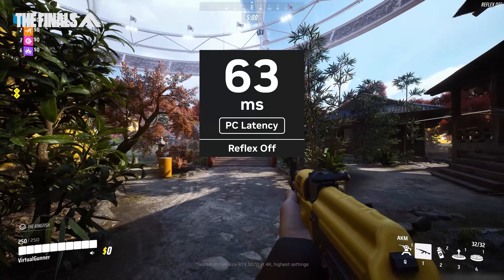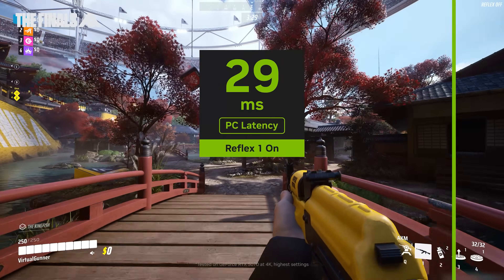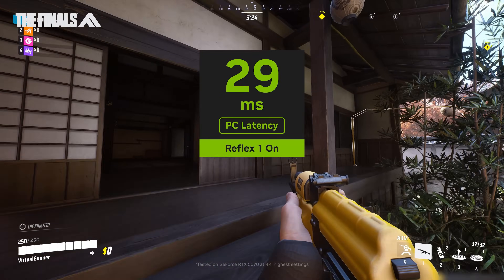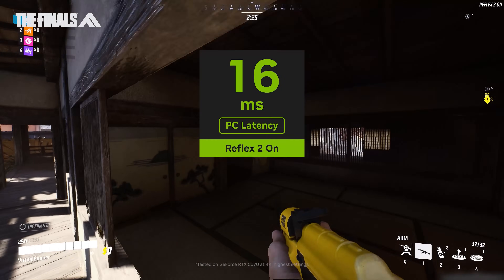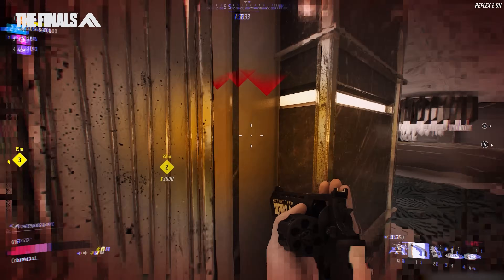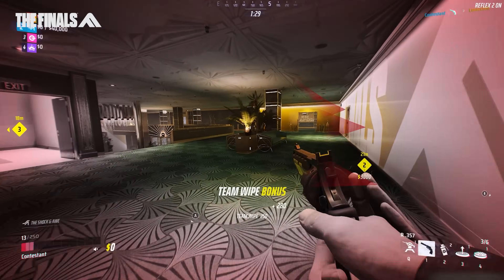Let's see it in-game. In The Finals, without Reflex, players can see a moderate amount of PC latency. Turning on Reflex Low Latency Mode reduces latency significantly. Activating Reflex Framework reduces input lag by another 50%, for a total reduction of 75% from native, making it easier to track targets in motion, land flick shots, secure eliminations, and the win. And unlike Reflex Low Latency Mode, Reflex Framework provides significant latency savings even in CPU bottleneck scenarios.